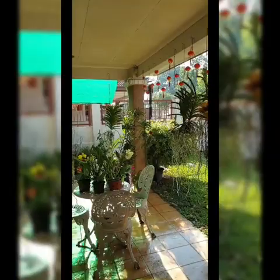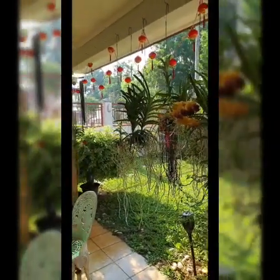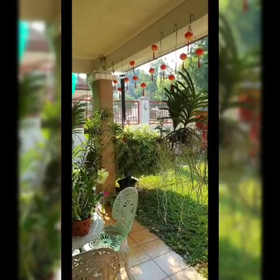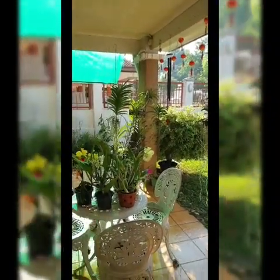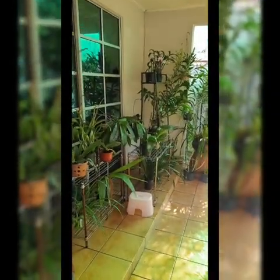Good morning everyone! This morning I'm going to give you a tour of my orchid garden. Here it is — you can see Vandas hanging and some flowers on the table.